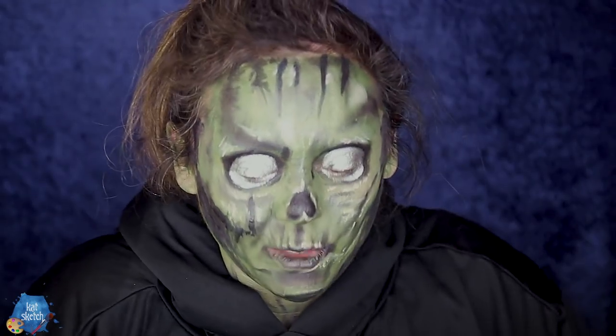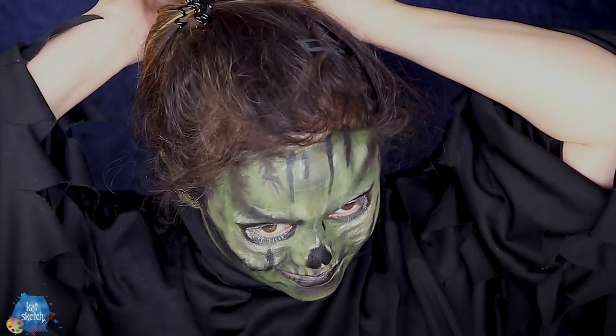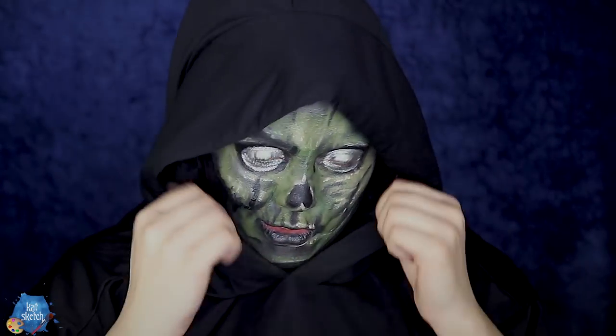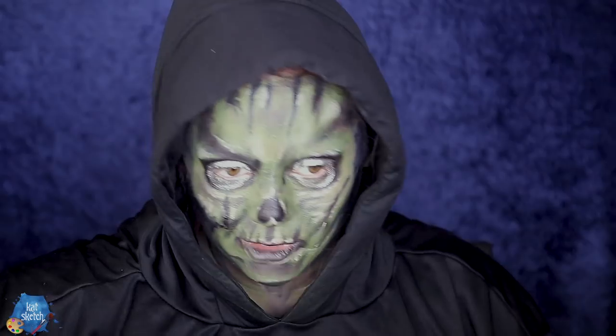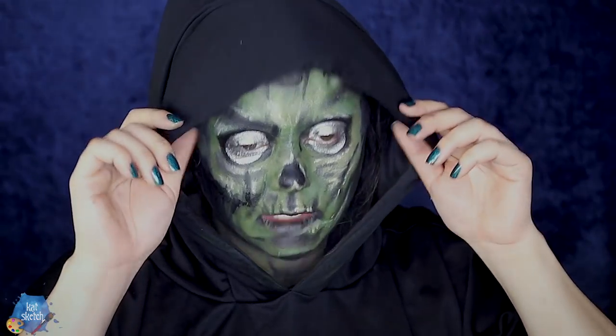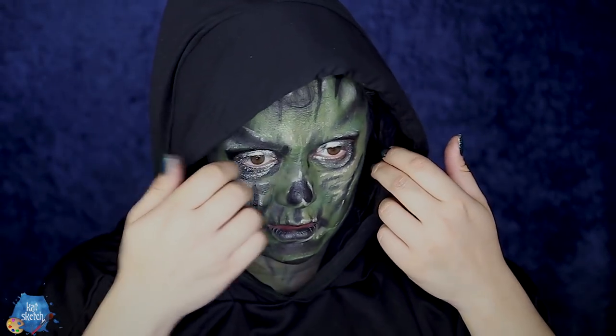I had my robe on backwards this whole video, so now I'm going to try to put the hood on to make it look extra spookish. Spoopy scary routine — send shivers down the spine. I'm sure my neighbors think I'm absolutely nuts.